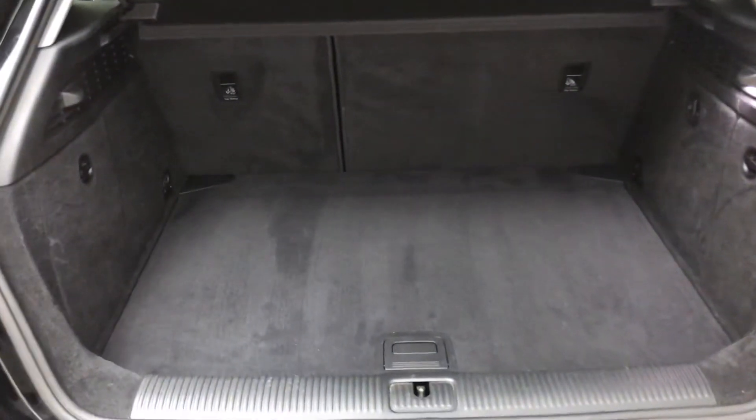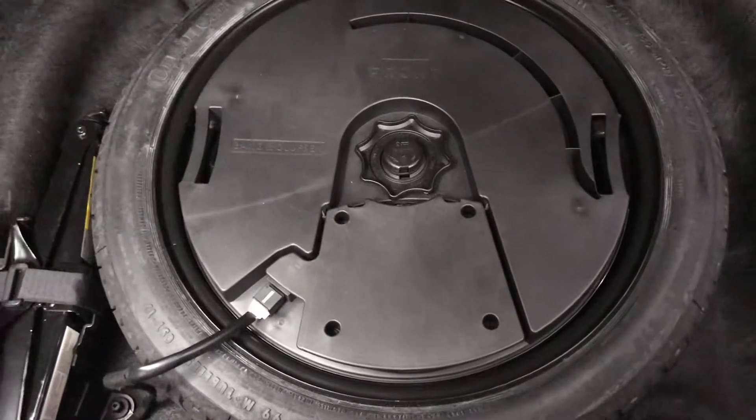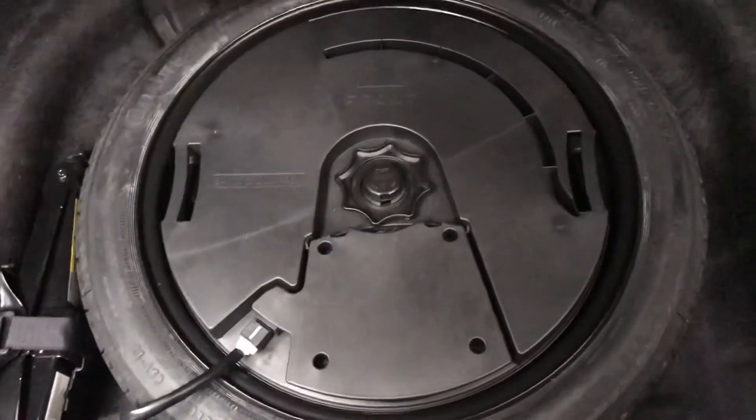With it being the hatchback we do have a large boot, and the back seats will go flat as well if you need them. Also in here we have one of the extras — the spare wheel — and that is the subwoofer for the Bang & Olufsen sound system, which is a really good sound system.